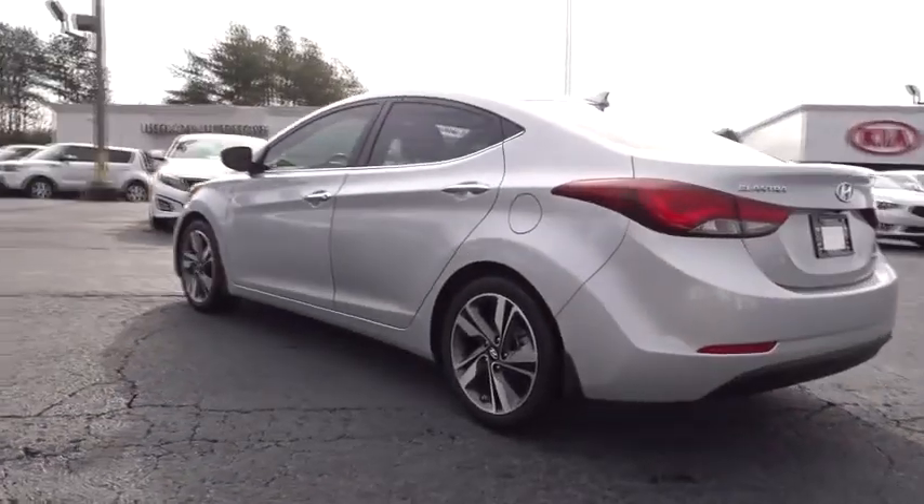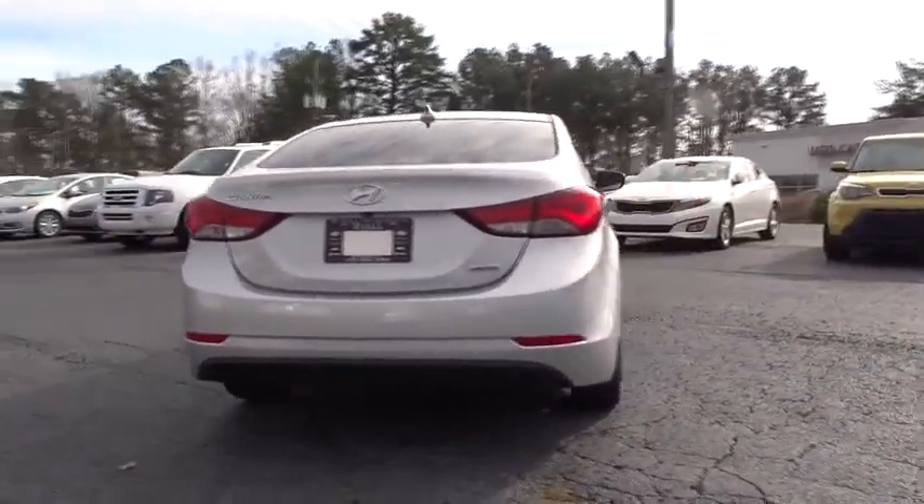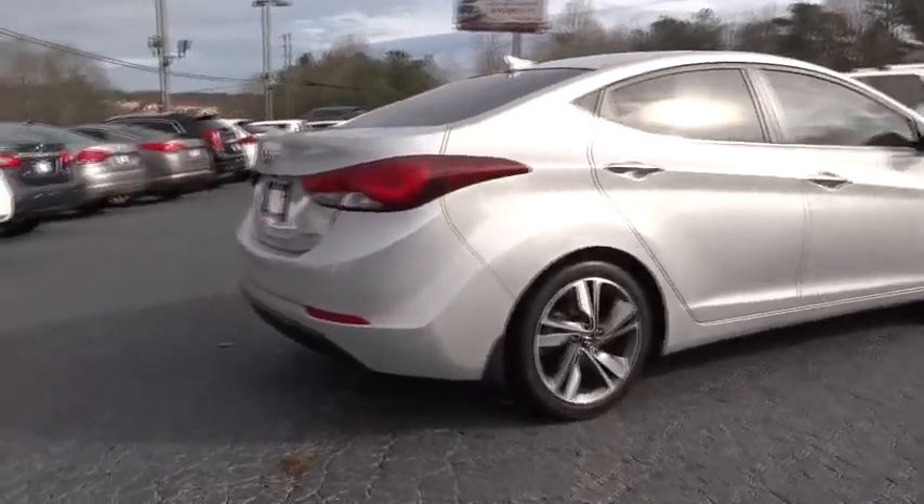This vehicle has less than 40,000 miles. Here are some of this vehicle's great options: stability control, keyless entry, steering wheel audio controls, traction control, anti-lock braking system, backup camera, Bluetooth.